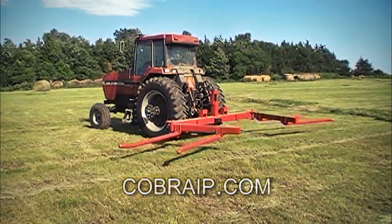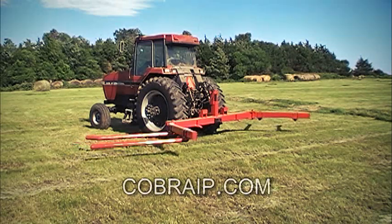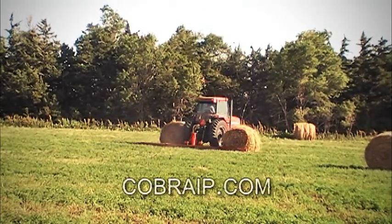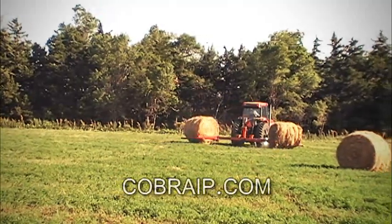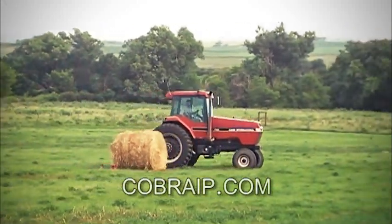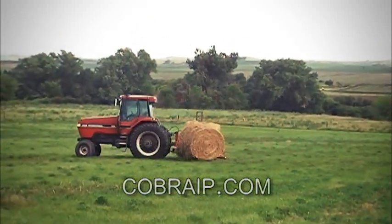Rock solid construction and total encased moving parts make this a sturdy machine built for years of use. Take the pain out of moving big round bales with the Two-Banger from Cobra IP.